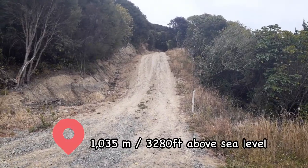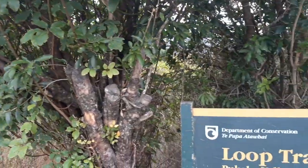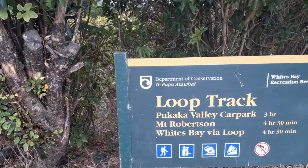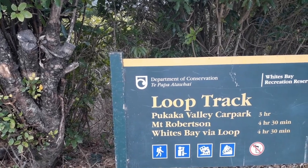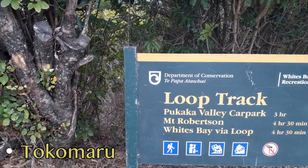We have about a thousand meters to go today. In case you're wondering what the track is actually called — there it is — Mount Robertson, that's what the mountain is called. It is also known by the name Tokomaru, which is the original name of this mountain.